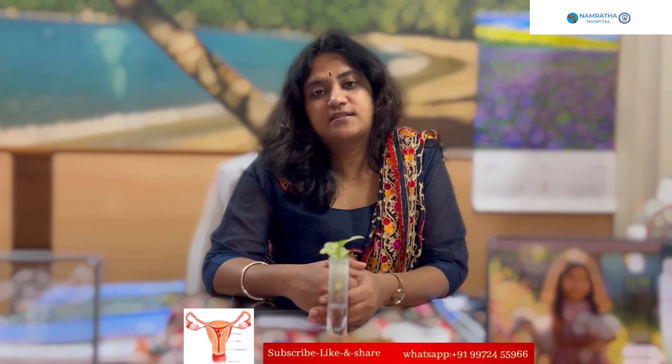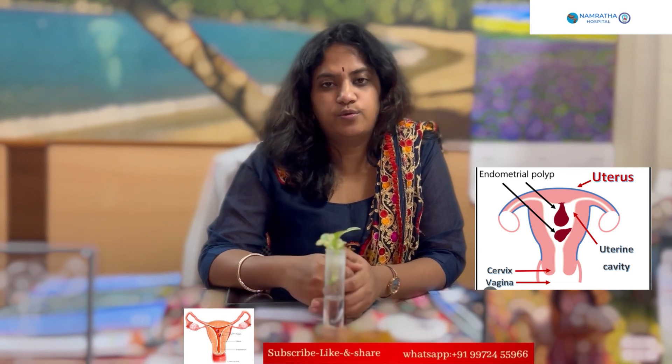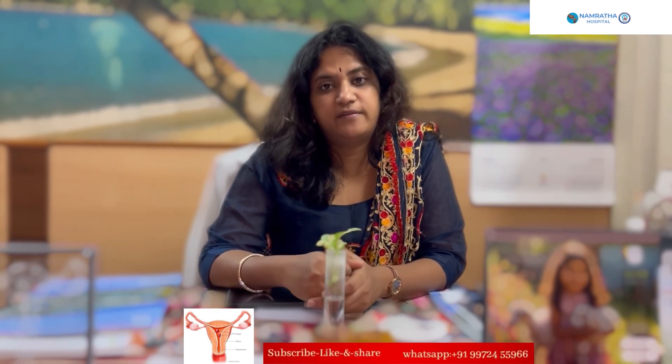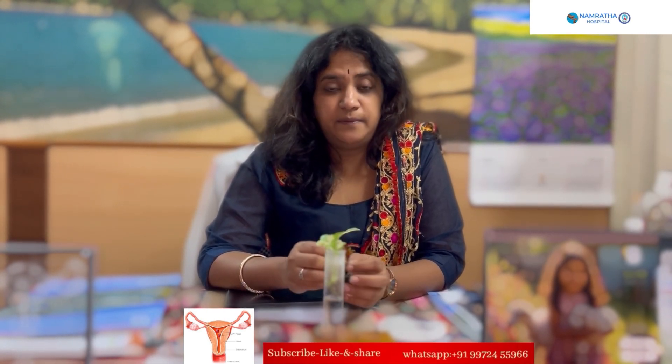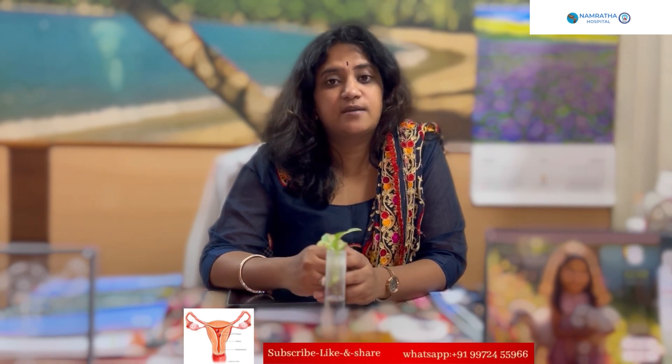Today we will discuss endometrial polyps. An endometrial polyp is an outgrowth seen in the normal endometrial lining. It might be a small fibroid polyp or it might be a mucous polyp, and the size of polyps can vary.